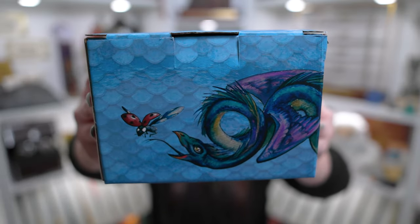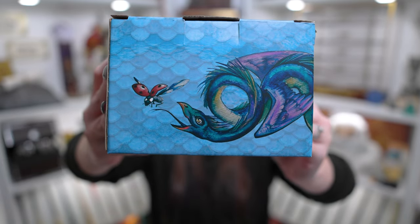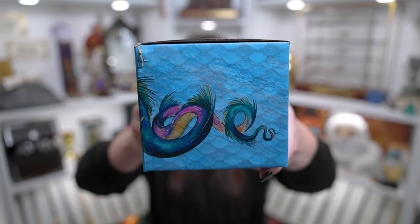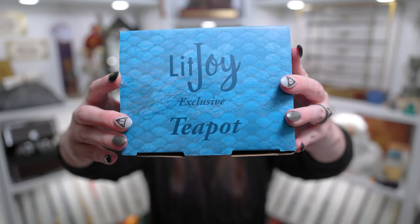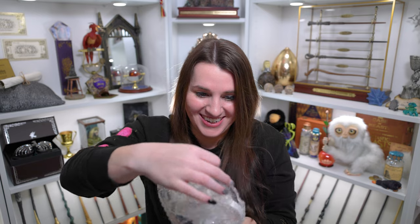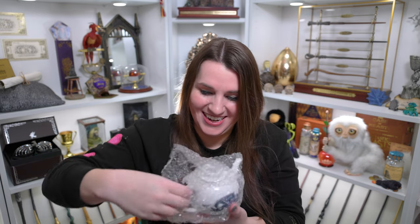I do really like this one. You can see you've got the Occamy on the front here and it has like all the little scales. And he even comes around on the side. You can see where it says a LitJoy exclusive. Let's take a look at this teapot — there's a lot of potential for this to be awesome. I'm hoping it is. Oh, I do really like it!